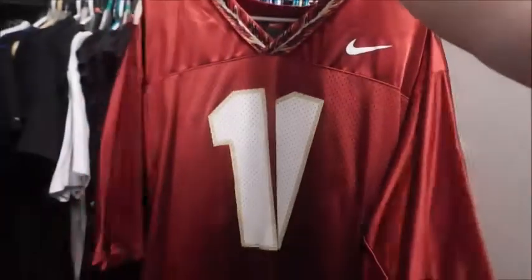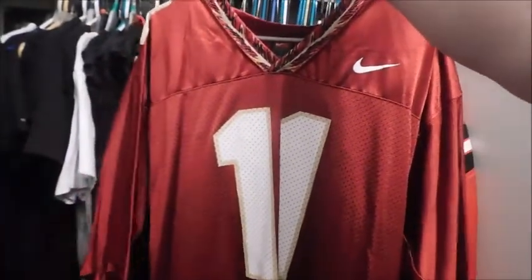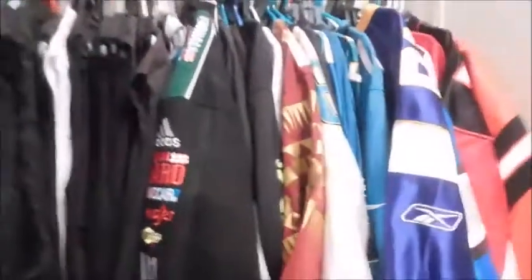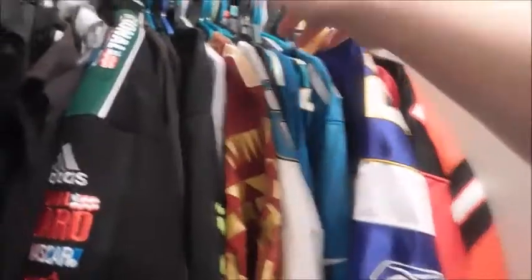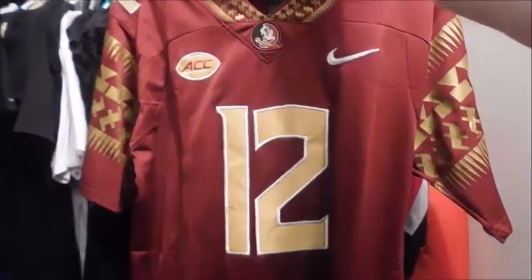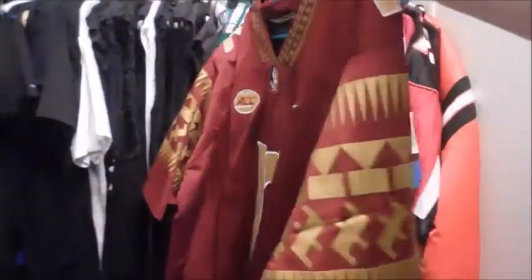Here's a Florida State jersey, which is my favorite college team by the way — Georgia being my second because I am from Georgia. This is my number 11 jersey; it doesn't have a name on it. At the time Drew Weatherford was the quarterback and he wore 11. Here's the second one I have — I sadly only have two — this is my DeAndre Francois jersey.